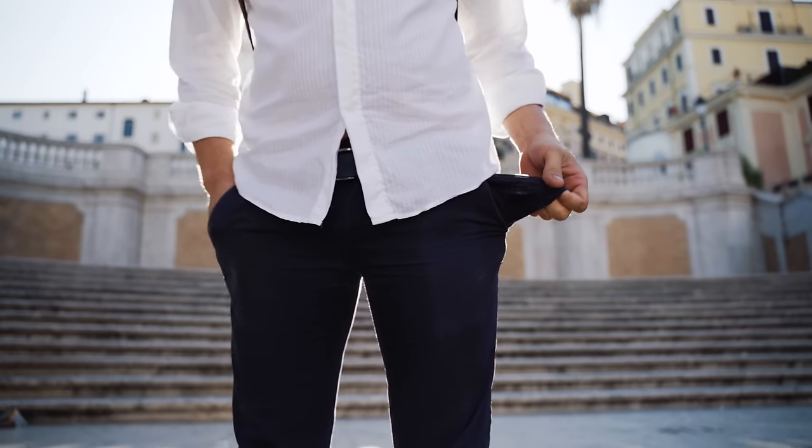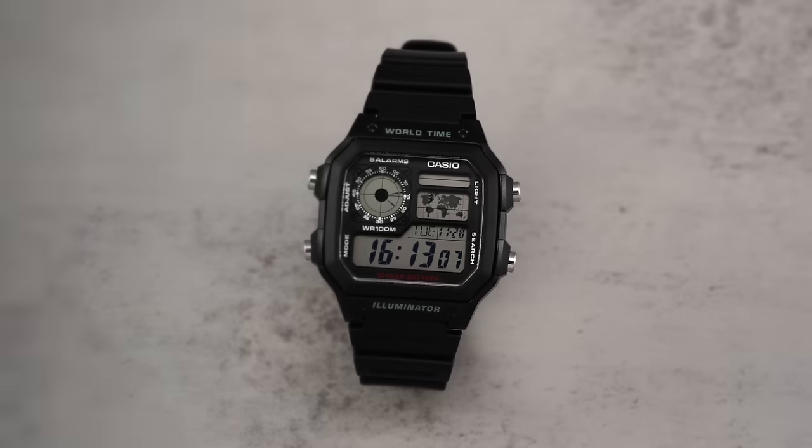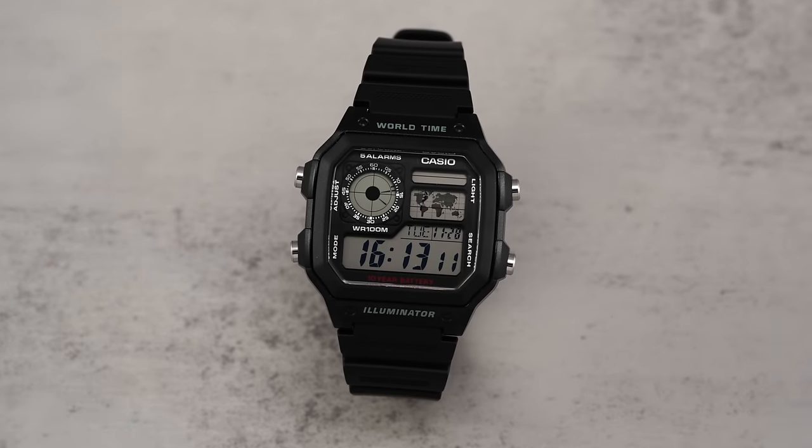In case you haven't noticed, the price of virtually everything has been going up fast — whether it's groceries, rent, cars, and of course, watches — identifying definitive points of value is getting tougher than ever in 2023. But as given as death itself is the impossible-to-beat pricing of Casio watches. Today we look at arguably one of their best: the $30 Casio World Timer, a watch with legitimate World Timer functionality and worth every penny.